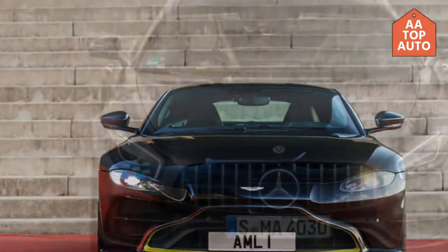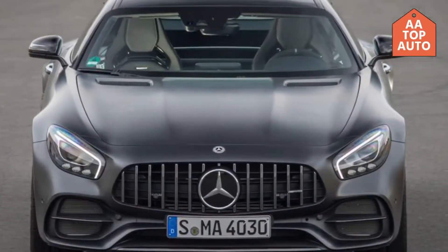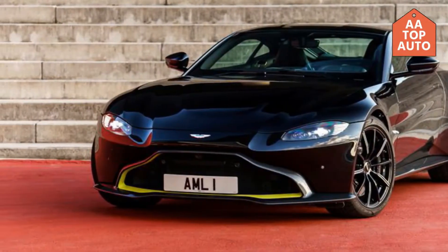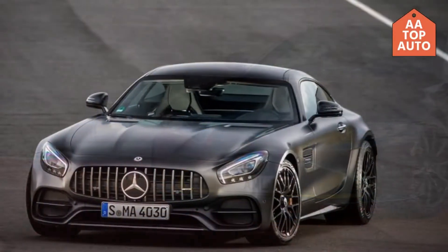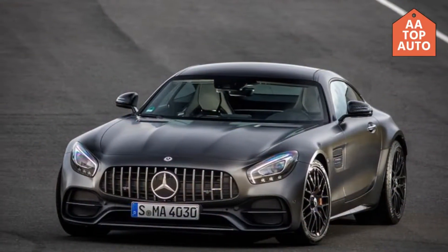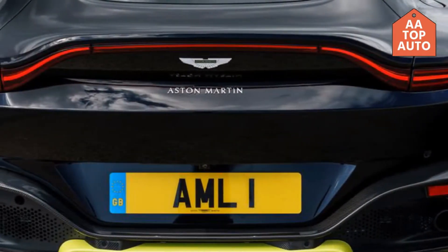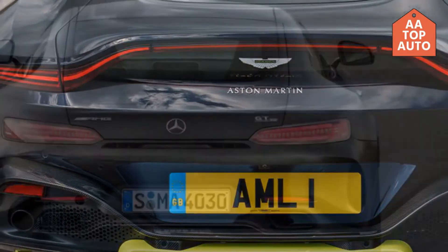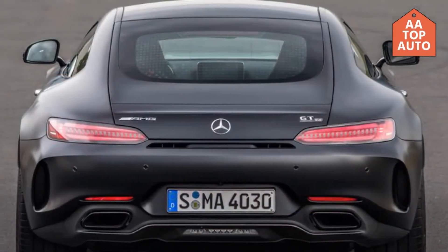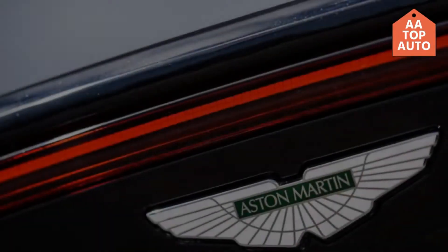Welcome to A-A Top Auto. In this video I will review the 2019 Aston Martin Vantage versus the 2018 Mercedes AMG GTC, and also cover something new from the 2019 Aston Martin Vantage compared to the 2018 Mercedes AMG GTC.